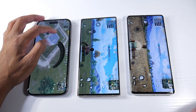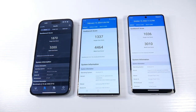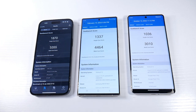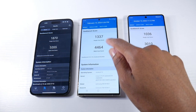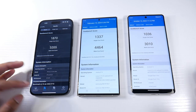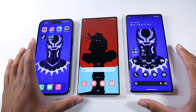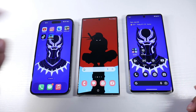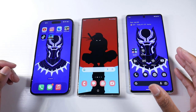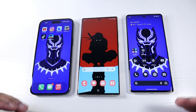Here are the Geekbench 5 scores for those interested in single-core and multi-core results. The iPhone scores higher due to better chip-to-software optimization, but interestingly the Galaxy has a better GPU than the 14 Pro Max. I don't like getting too deep into Geekbench scores though, because I could pull out a Galaxy Note 20 Ultra that feels just as fast in everyday use. For the average person, don't worry too much about benchmark scores — these phones are all extremely fast.